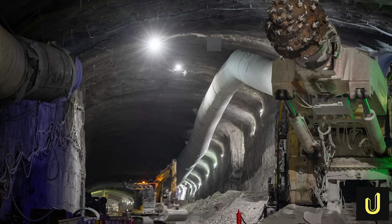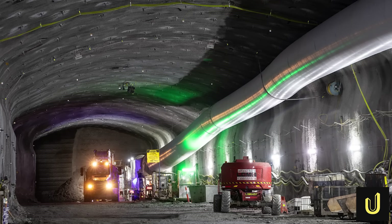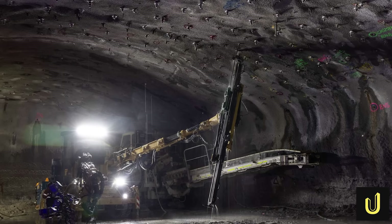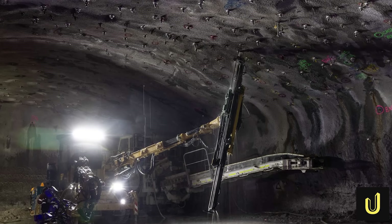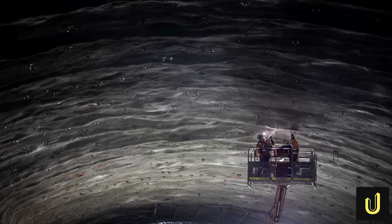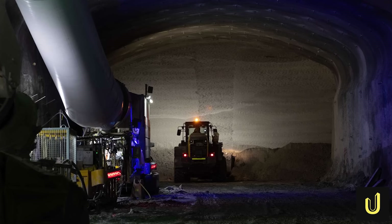Their main target was Sydney's famous Hawkesbury sandstone, a layer of rock known for being strong and stable, perfect for tunnelling. The process was methodical — a technique called heading and bench. First, a roadheader would advance, its spinning head grinding away at the top half of the tunnel, the heading. As it carved forward, the raw rock face would be immediately secured. Crews would drill long steel bolts, some up to 10 metres long, deep into the surrounding rock, and spray the walls and ceiling with a thick layer of concrete called shotcrete, creating an instant, super-strong shell. Once the top was secure, a roadheader would come back to excavate the bottom half, the bench, completing the tunnel profile.